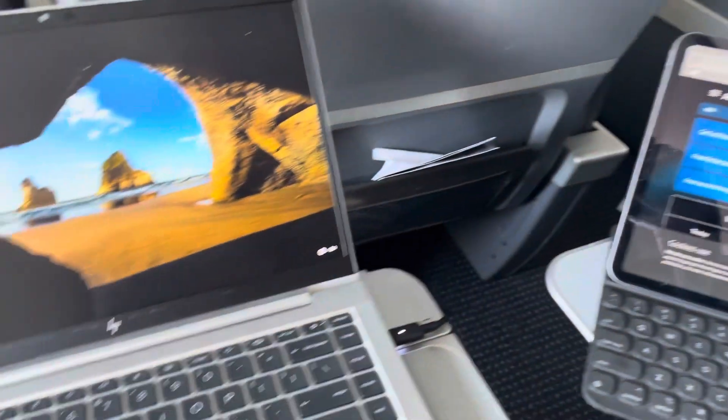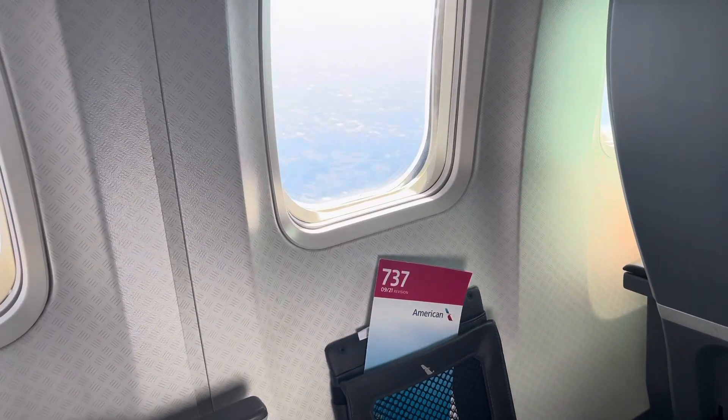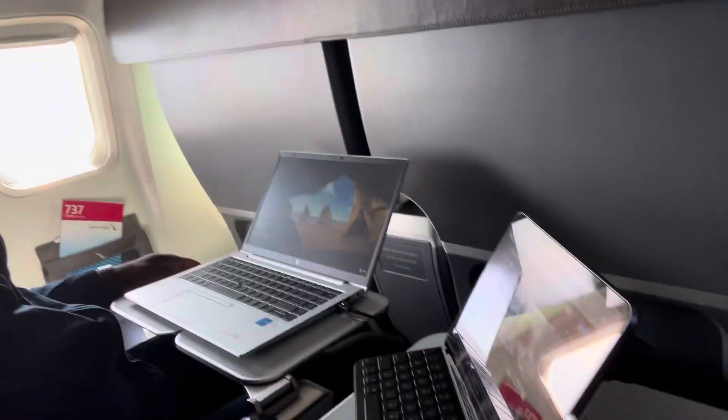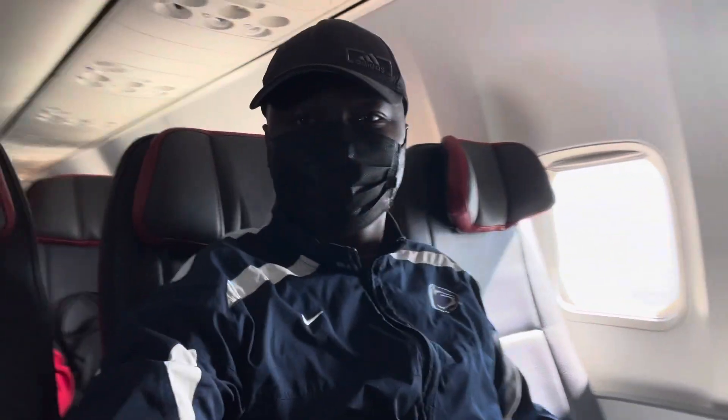After takeoff, the meal service began. During this time I started editing some video and also watching the entertainment available on this flight down to Miami. I've already reviewed the entertainment available on American Airlines flights, so no review at this time.